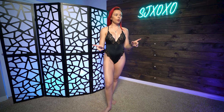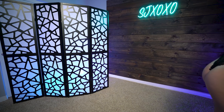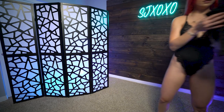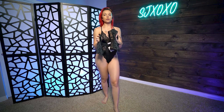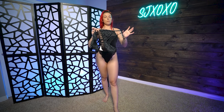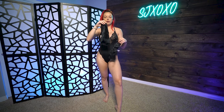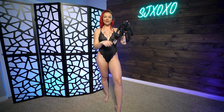Moving forward, the next piece is the Forever Savage Bralette and Undies. This is kind of moving towards more of the loungy everyday wear type thing, which is personally my favorite. I love bralettes and try to steer clear from underwire bras as much as I can. This one has a really cute band and a print with matching underwear. Let's give it a try.